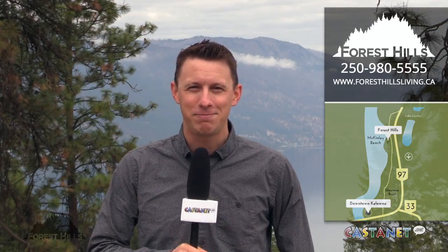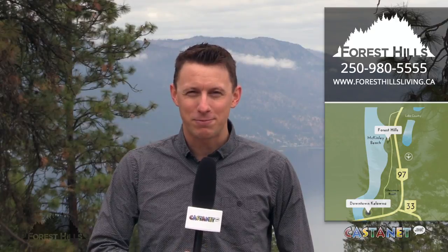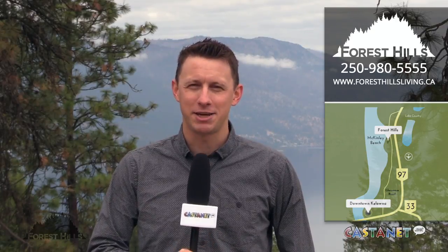Thanks again to Sandra Matlock for showing us around here at Forest Hills at McKinley Beach. You're going to want to take advantage of this exclusive opportunity to get in on some amazing real estate here in the valley. Check out the website for more information.